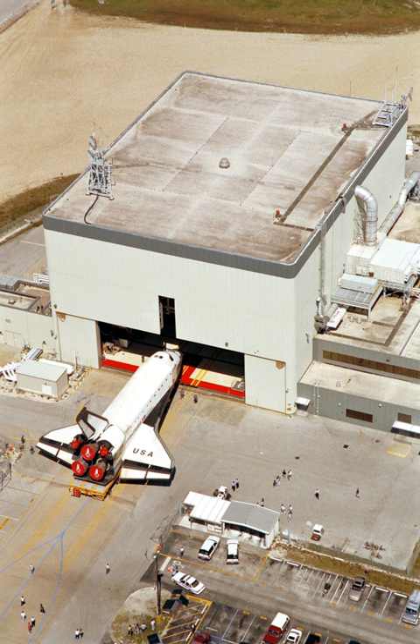When a shuttle mission was completed, the orbiter was towed from the shuttle landing facility to its assigned OPF, where it spent several months being prepared for the next mission. Any remaining payloads from the previous mission were removed and the vehicle was fully inspected, tested, and refurbished.